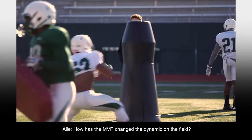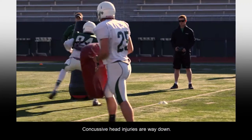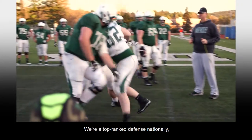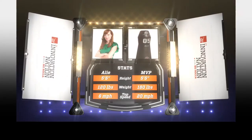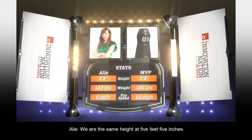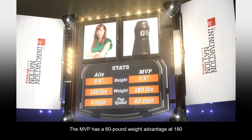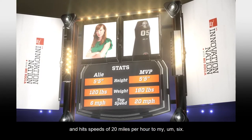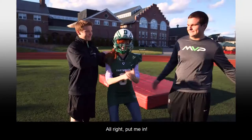How has the MVP changed the dynamic on the field? Well, the biggest thing has been injury reduction. Concussive head injuries are way down. We're a top-ranked defense nationally, and we had zero concussions on the defensive side of football. We are the same height at five feet five inches. The MVP has a 60-pound weight advantage at 180 pounds and hits speeds of 20 miles per hour.